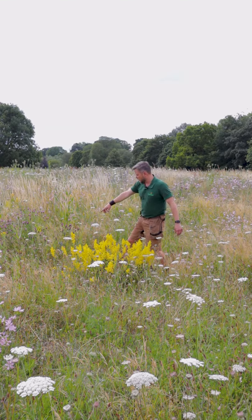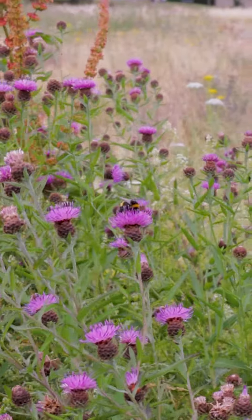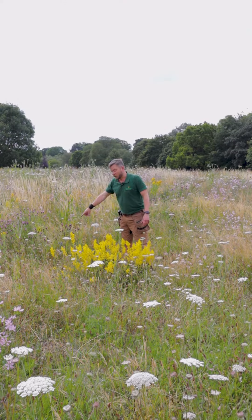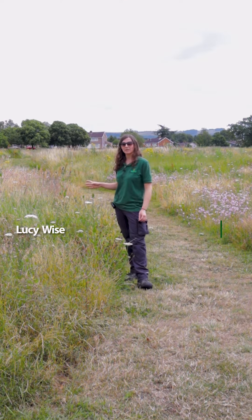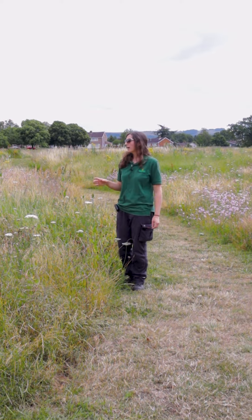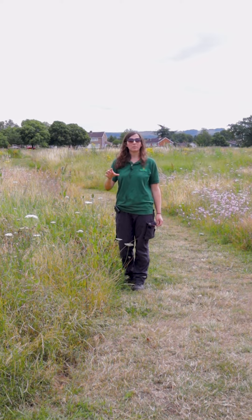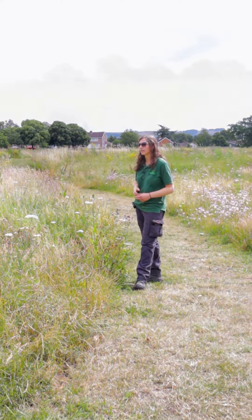We've got viper's bugloss, which is a lovely little blue flower just here — and look, you can actually see a bumblebee on the knapweed just there, which is lovely. This year we're going to try and hand collect some of these seeds with the volunteers that I work with across Cheltenham, and we're going to start planting up different wildlife patches or wild meadow patches across Cheltenham.